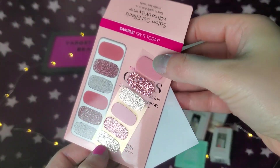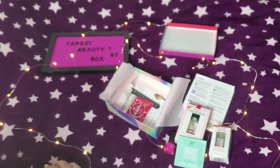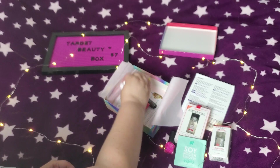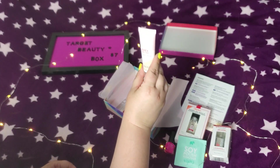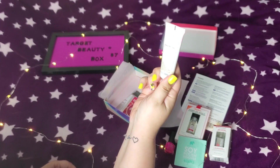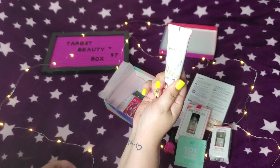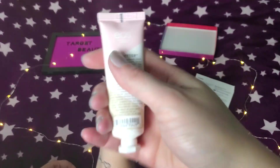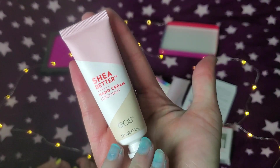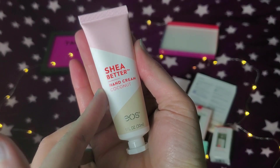I like that this box keeps going — I already see more stuff in it and it's definitely worth seven dollars. Shea butter coconut hand cream — that's EOS. That's a good brand. It's a pretty good size for a sample.